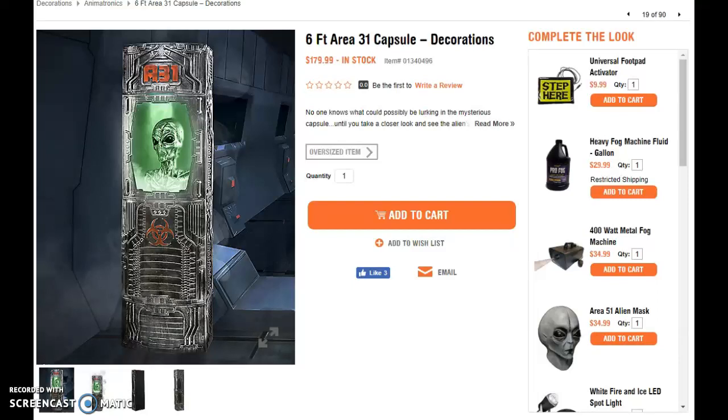For whatever reason, Spirit Halloween did not upload a video on the 6ft Area 31 capsule over the past few days, and for whatever reason, I will now be making a video on my thoughts on it for the 2017 Halloween season. The reason I'm making my thoughts even without a video of it is because today, shout out to David's TV, we have seen a video of it in one of their 3am entertainment videos. That's really cool. And now, here are my thoughts.